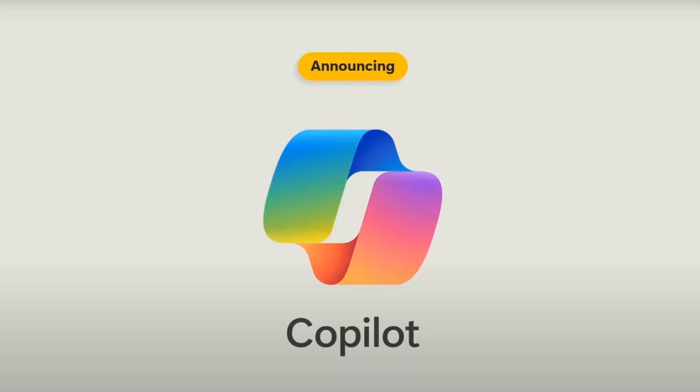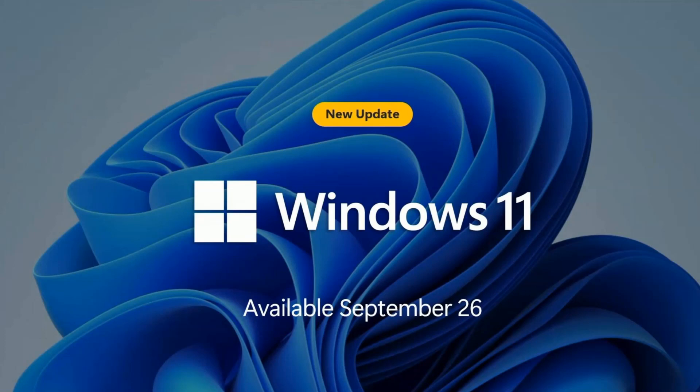Microsoft also announced that Windows Copilot will become available on September 26th, as it will release a new update in the Windows 11 operating system, and this will be only available to commercial customers. Don't get confused about Windows Copilot versus 365 Copilot.